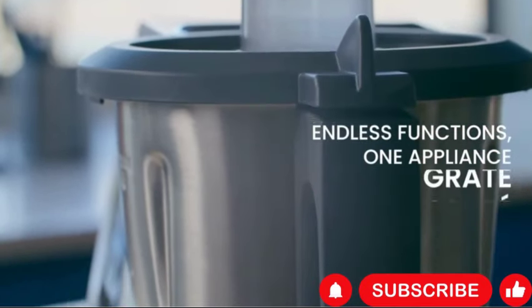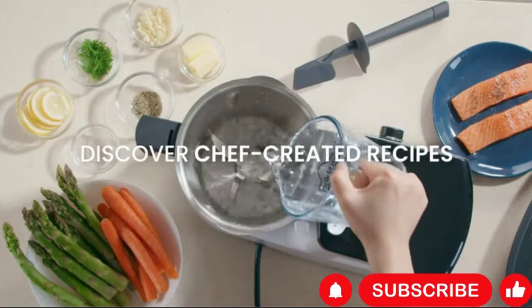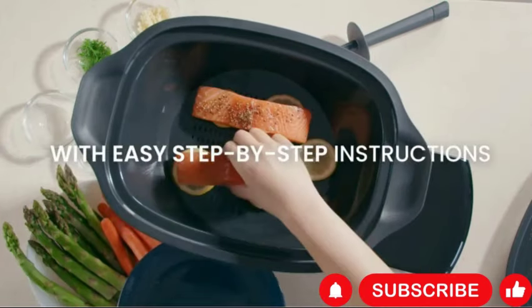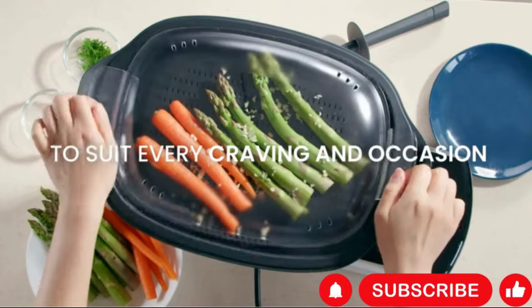The Smart All-in-One Multi-Cooker offers an impressive array of features to simplify cooking and enhance culinary creativity. With over 10 cooking functions including steam, cook, and knead, this multi-cooker provides versatility for a wide range of recipes and cooking styles. Its built-in scale ensures precise measurements for accurate cooking results.